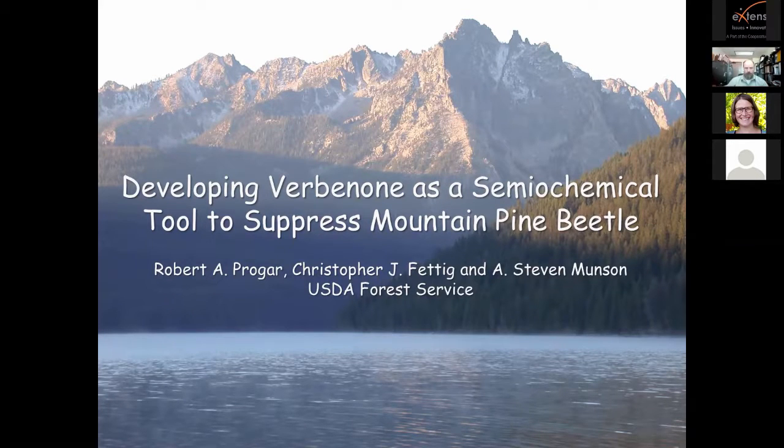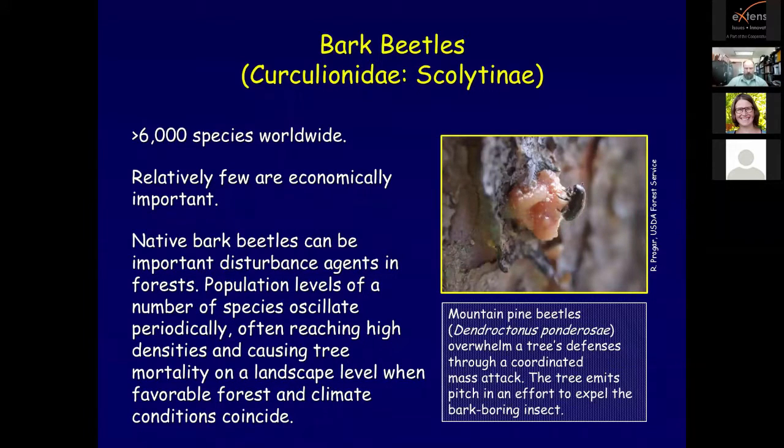Presenting along with me is Chris Fettig of the US Forest Service Pacific Southwest Research Station and Steve Munson, formerly of the US Forest Service Forest Health Protection. We are three of many individuals who have been working to develop verbenone as a viable tool to manage mountain pine beetle. A bark beetle is one of 220 genera with 6,000 species of beetle in the sub-family Scolytinae, now understood to be a specialized member of the true weevil family Curculionidae.